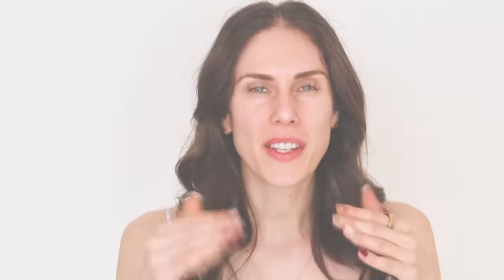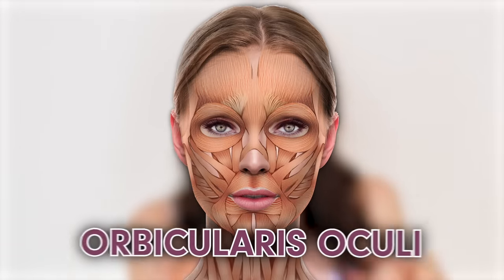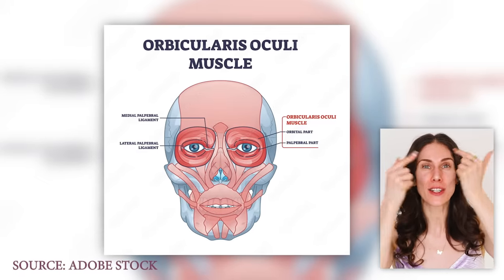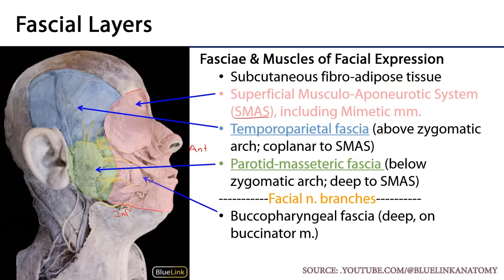On top of the bone there are muscles that surround the eye called the orbicularis oculi. They're really unique muscles because they're completely circular. What's unique about facial muscles in general is think about how many facial expressions we can make — all of those are done thanks to muscles. The muscles sit underneath and the skin sits on top.